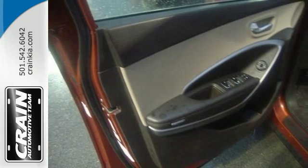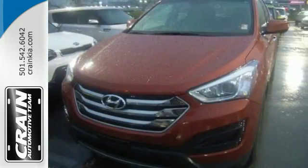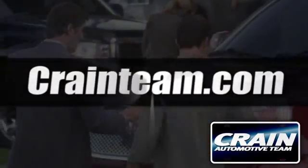And with more standard airbags than many of its competitors, you'll feel at ease too. You're free to explore. Take this Santa Fe Sport for a test drive. Visit us anytime at Craneteam.com.